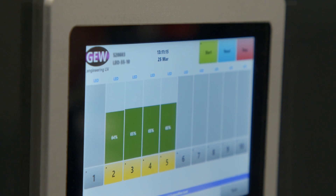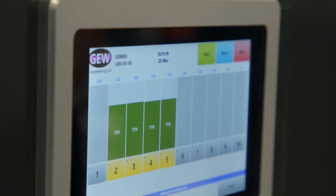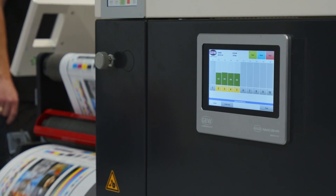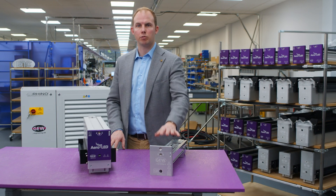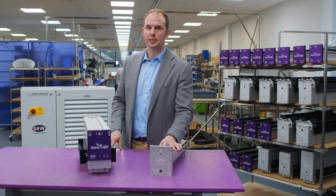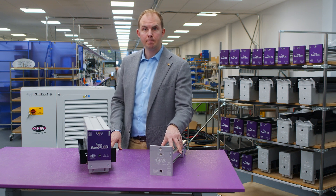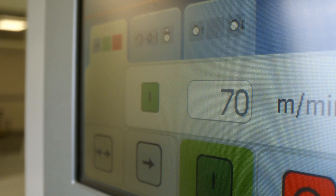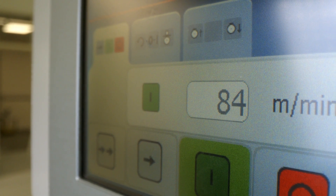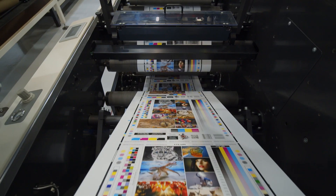Aeroled uses the lowest amount of power of any GEW product. At 53 watts per centimetre, we deliver energy savings of up to 70% over a traditional 140 watt per centimetre E2C system. On a typical 16 inch eight colour machine running two shifts, that's 30 to 50 thousand euros a year in savings, with electricity prices in the region of 20 to 25 cents a kilowatt hour.